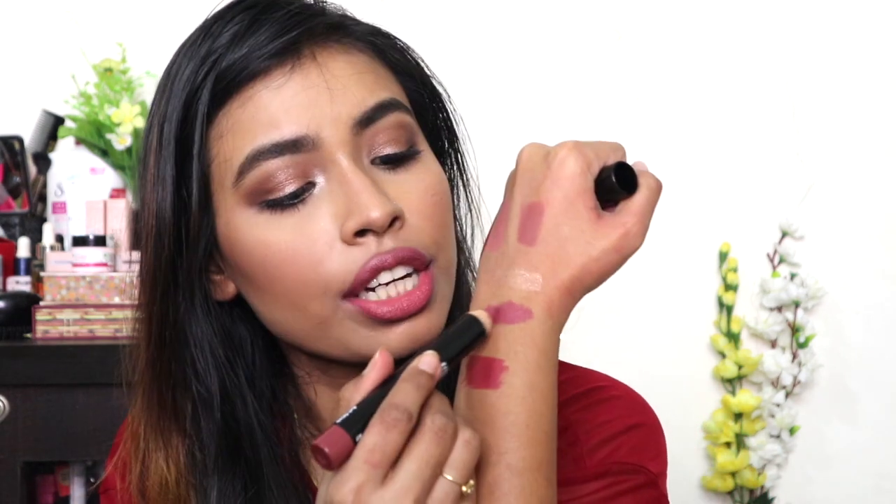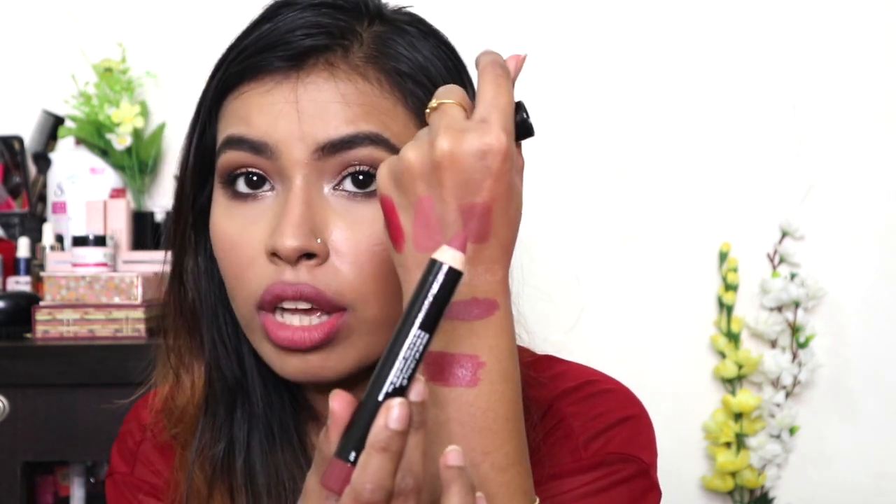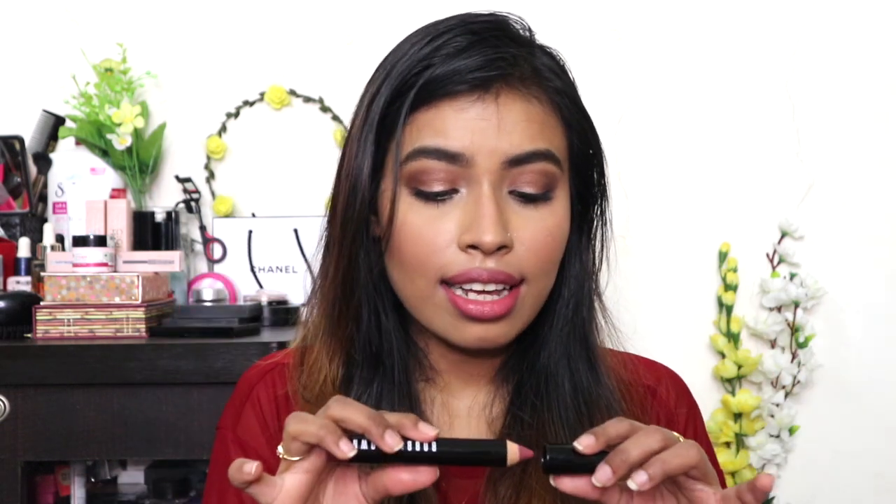Then I have the Bobbi Brown Art Stick in the shade Rose Brown — a really pretty nude color, very similar to the World. Here's the swatch of Rose Brown next to World: Rose Brown is a little cool-toned while World has more warmth. If you want to try this formula but don't have the budget for a 2,600 rupee lipstick, I'd definitely suggest trying the Nykaa Pout Perfect lip crayons — very similar consistency and even more hydrated than the Art Stick.